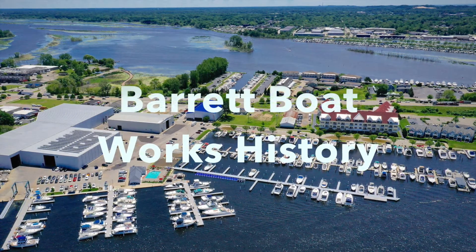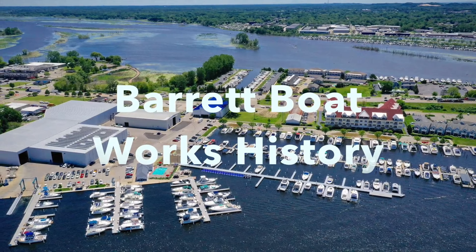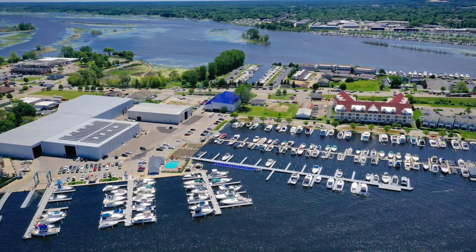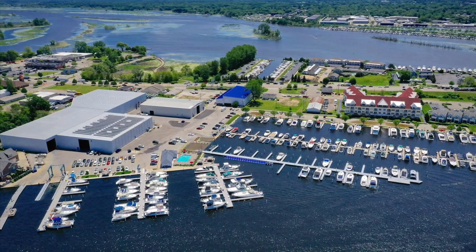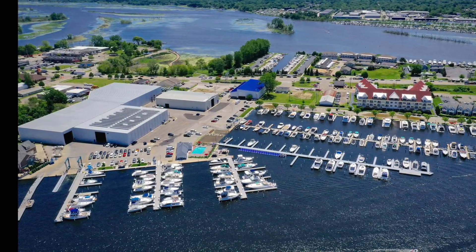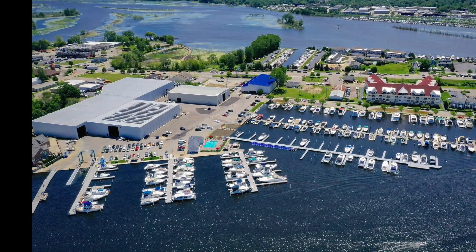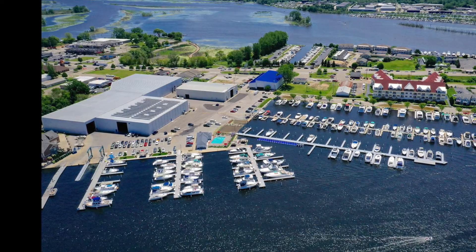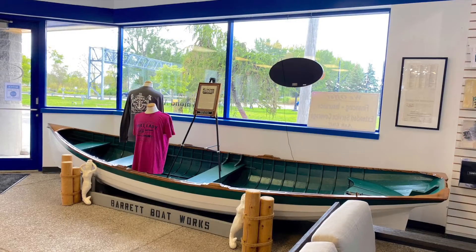Today we're going to talk about Barrett Boatworks. H.C. Pearson came to Grand Haven from New York in 1866 and established a shipyard in Ferrisburg, where he built schooners and steamers. When he was appointed the Regional Federal Inspector of Hulls in 1872, he sold his patents to Cyril Brown and William Barrett, who used his principles of design and construction to produce the clinker boat.